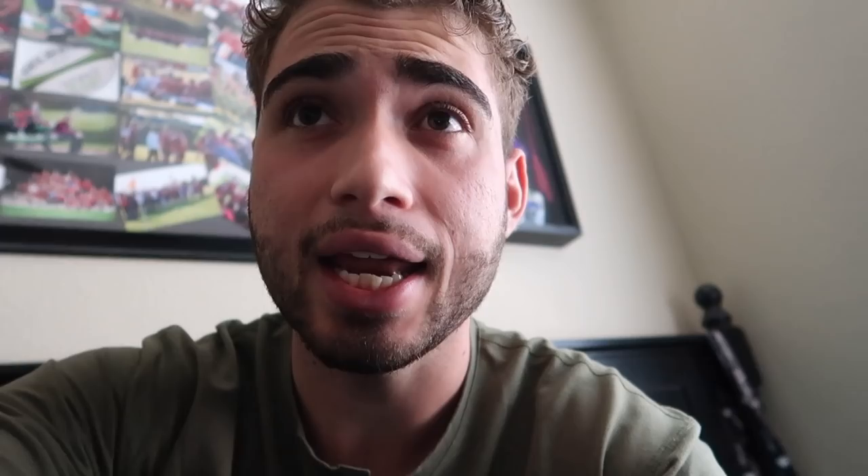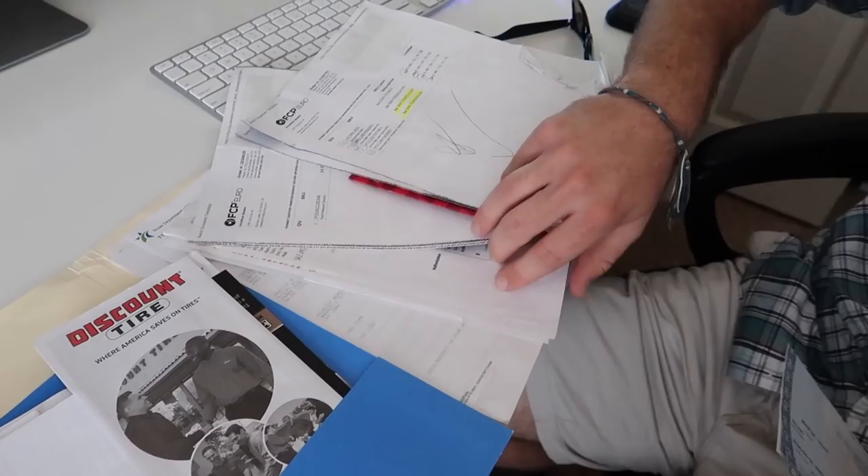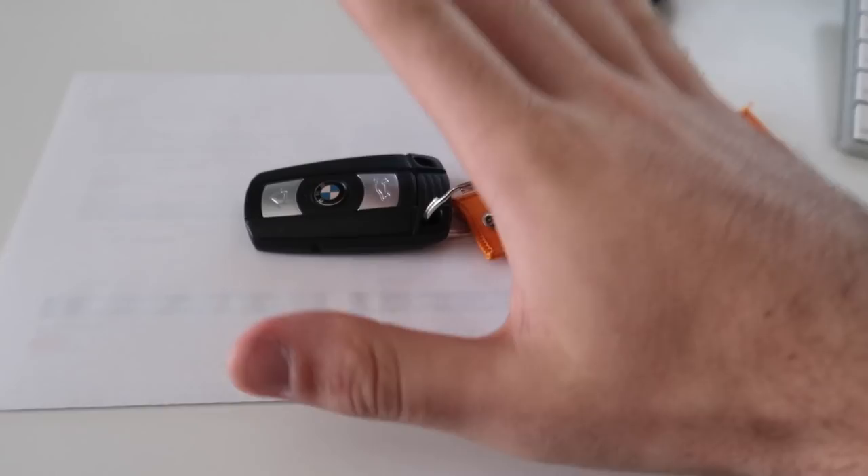Jonathan actually has all the documents to the car — he also has the pink slip and all that stuff. About to go over all that and write a bill of sale, just in case police pull me over with Texas plates. Let's hope we don't get pulled over. He also has a huge folder of maintenance records for the car — that's insane.